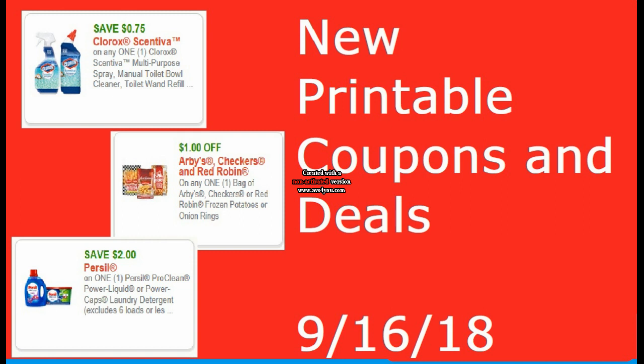We have some new good Savings Star rebates. I'll go over all of those in a couple seconds. But first, I really would appreciate it if you would print these coupons using the link that I will have in the description box below. It really helps me out when you do this — it allows me to continue to bring you these videos. So if you enjoy my videos and want them to continue, please print the coupons using my link.